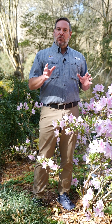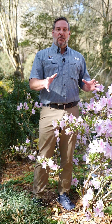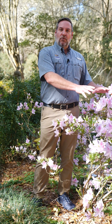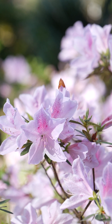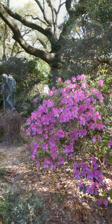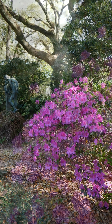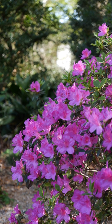We've highlighted three cultivars out of the many cultivars of Southern Indica Azaleas that are out there. This one is George Tabor, probably the most common light pink that you've seen around. Behind me, this is Lavender Formosa, which really looks more like a purple to me, but that is definitely the most common of the three.